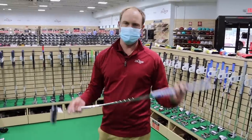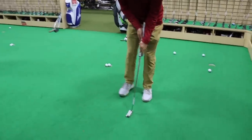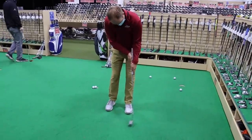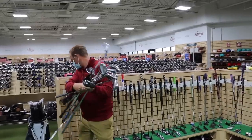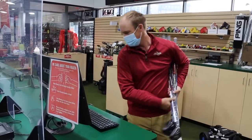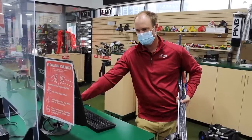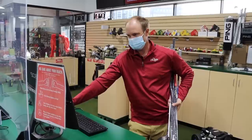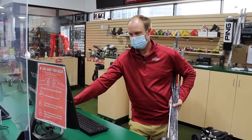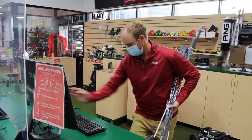Thomas settles on his putter. It's a little shorter than a standard arm lock putter, but within his budget he can still hold it where he wants for an arm lock style. It has a little more loft, which allows him to forward press. He likes it — sold. Budget check reveals he's over by about $18-19, so he needs to find a slightly cheaper driver.